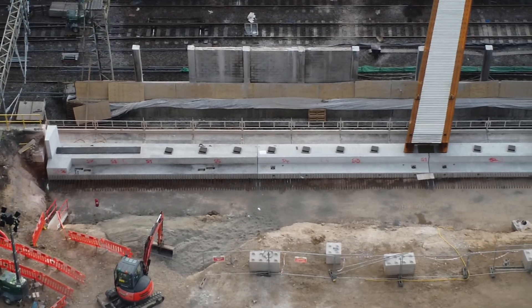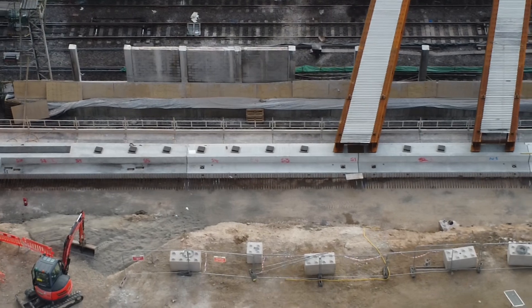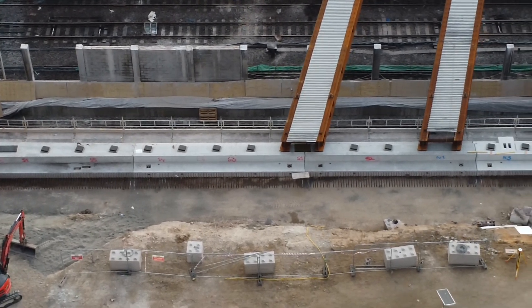You can see the retaining wall that was taken out previously is now going to be completely replaced, and that is what the new beams are going to be sitting on.